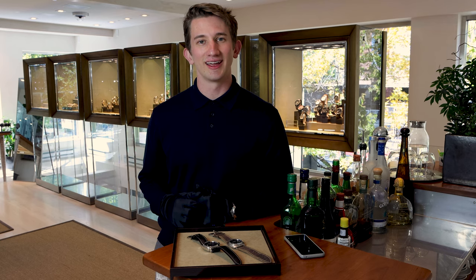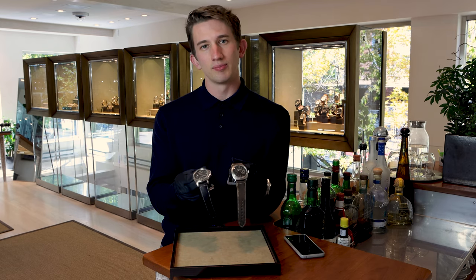Thanks for joining us today. I hope that this video has given you a better idea of why the eight-day Panerai models are great candidates for your first Panerai or even your next Panerai. Please like and subscribe for more watch content, exclusive Panerai content, and we'll see you next time.